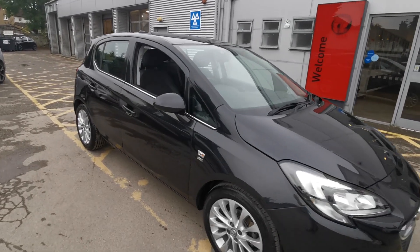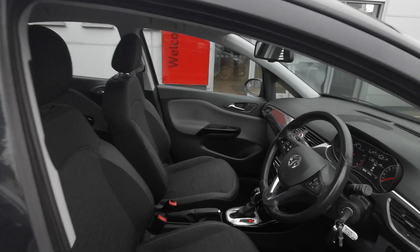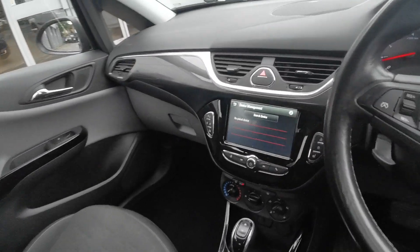With hundreds of vehicles in stock across our group and the ability to offer a flexible range of finance packages, we are confident we can help find you your next car.